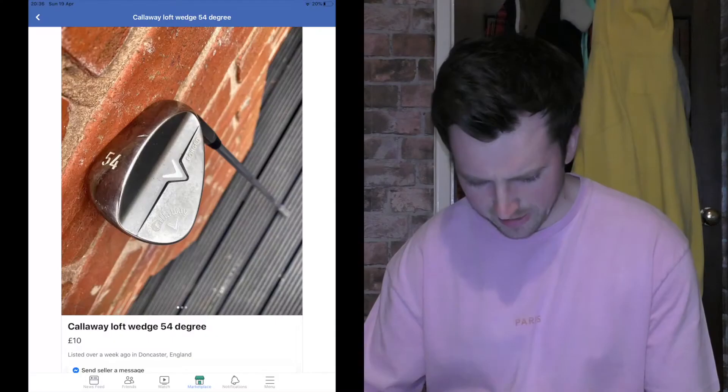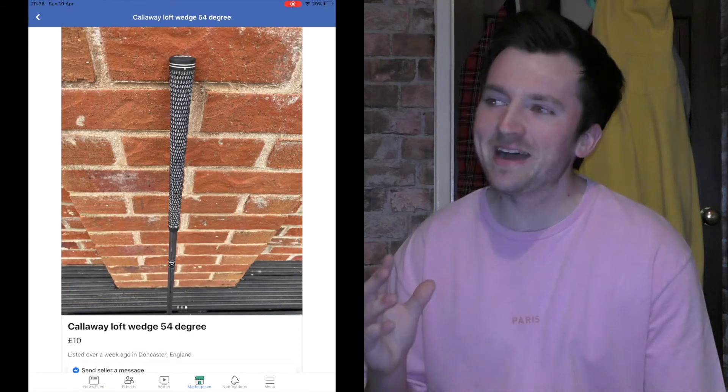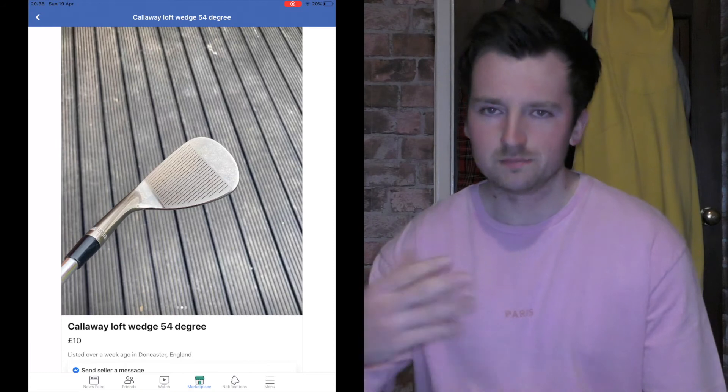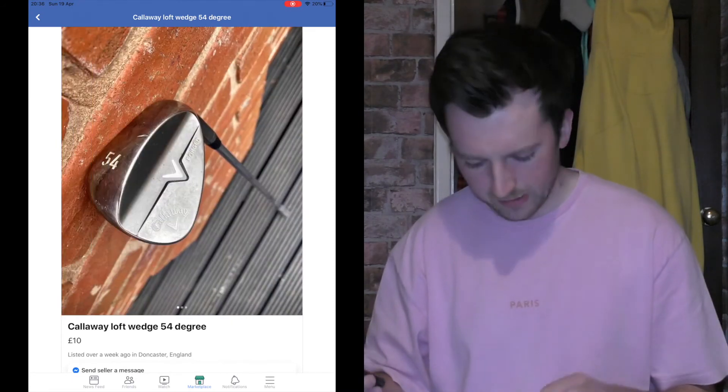Straight away I found a beauty — a Callaway loft wedge. You don't have to be as specific with your searches on Facebook Marketplace because some people aren't as clued up as we are. We have a sand wedge, 54 degrees, Callaway, in tremendous nick. £10. I'm going to put in golf irons next.